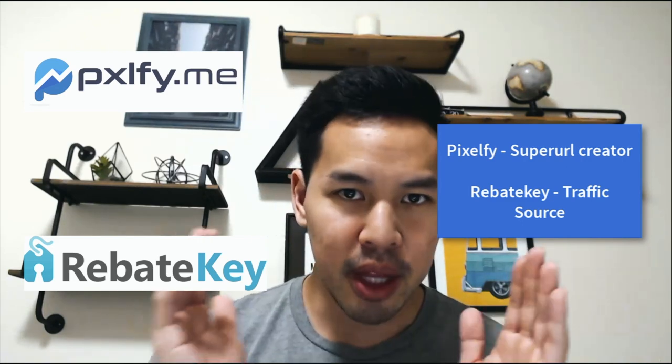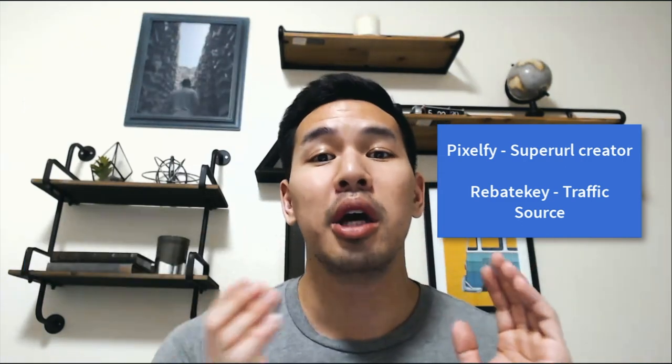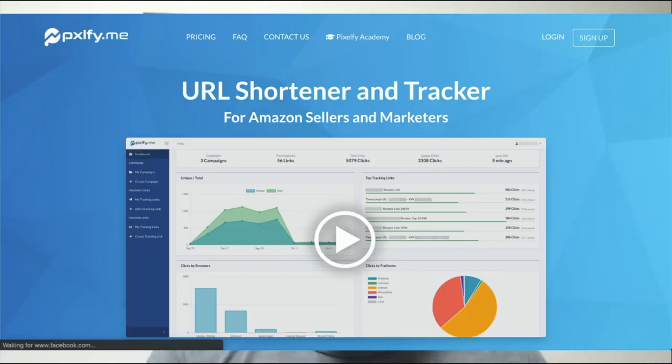So you guys are seeing this because I totally forgot to record what Pixelify was and what RebateKey is. These are two different softwares that we need to use together in order to launch our product on Walmart.com. Pixelify is a tool that builds super URLs that help you launch your products on Amazon or Walmart. It's mainly used for Amazon sellers, but in this case we can use it for Walmart, and I'll show you the exact special URL that you can use. The reason we're using this URL is because it's a super URL — it'll automatically find your product and attach the keyword to it that we want to rank for.